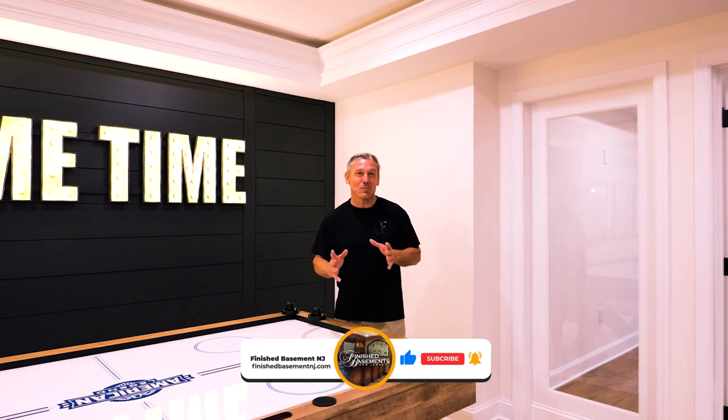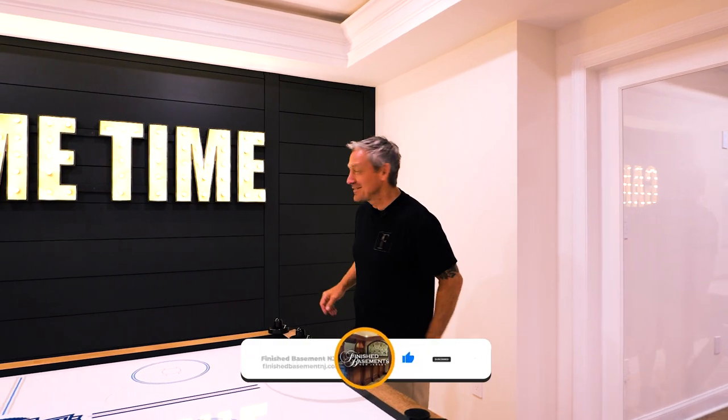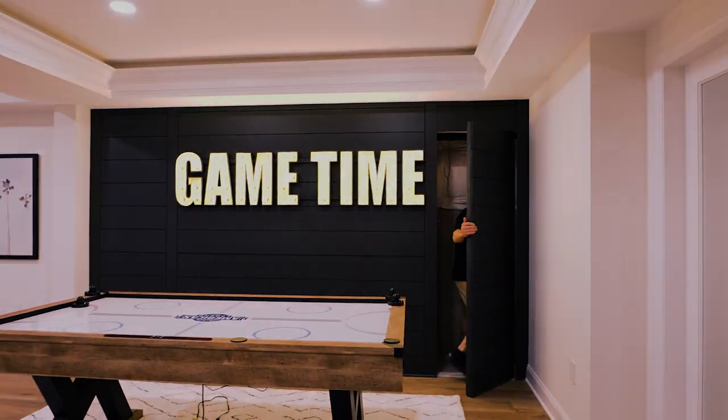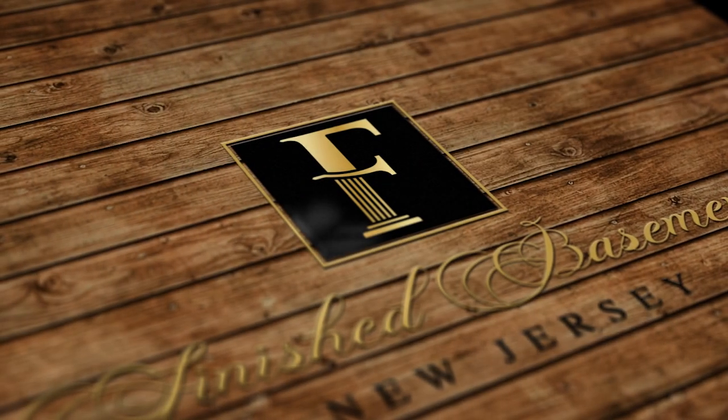Hope you enjoyed another awesome basement. Time for me to go — see you next time!